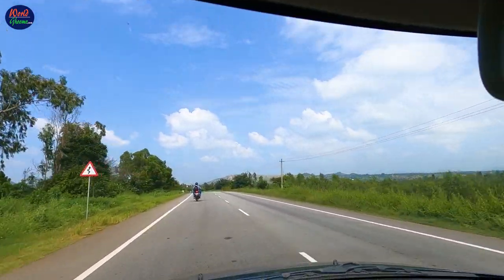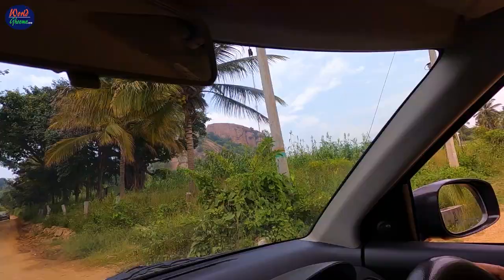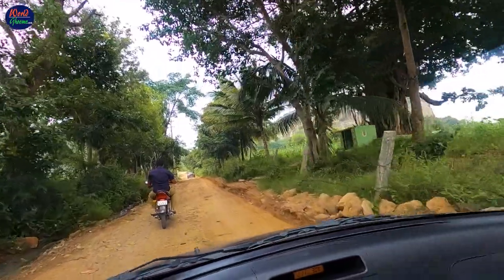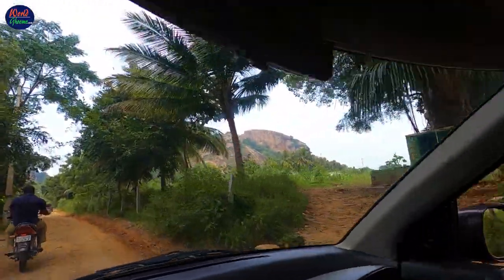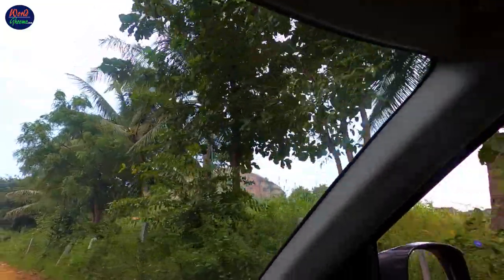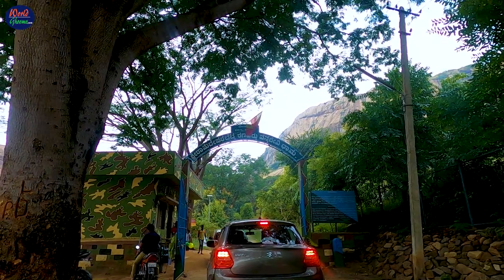We started at around 10:30 AM from Bangalore and took the Mysore-Bangaluru Highway. After driving for around 1.5 hours, we came across a huge Lord Hanuman statue towards the right. This is exactly where one has to exit the highway and drive on the road that runs under the statue. Another 1.5 kilometers of drive brought us to the forest department entry gate.